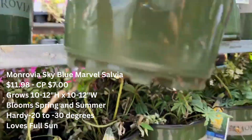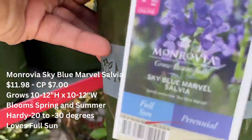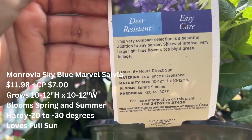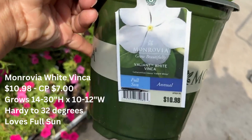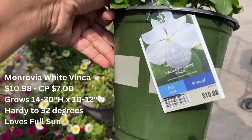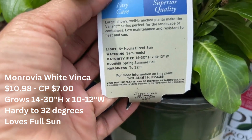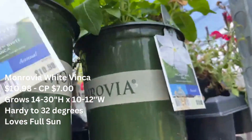Here we have the Monrovia Sky Blue Marvel salvia, which grows 10 to 12 inches tall and 10 to 12 inches wide. It is hardy down to negative 20 to negative 30 degrees, loves full sun, and will be only seven dollars on clearance — it's also deer resistant. Over here there's another Monrovia, a white vinca for seven dollars. This is hardy to 32 degrees, loves full sun, and will grow 14 to 30 inches tall and 10 to 12 inches wide. It was in pretty good condition — look at the blooms, pretty healthy looking.